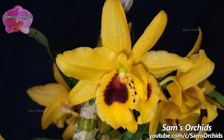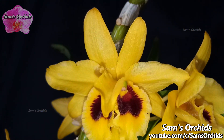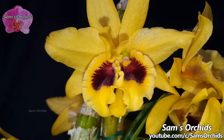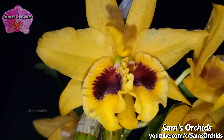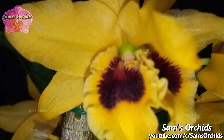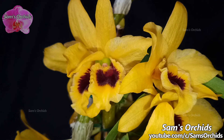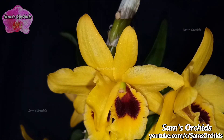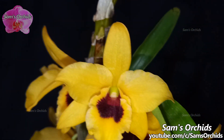Did you find something wrong with this bloom? Yes, this is a deformed bloom with two throats and extra sepals and petals. We've talked about deformations on orchids in a separate old video. Due to not giving it too many fertilizers, I guess that this deformation is caused by an environmental factor, probably temperature or lights.